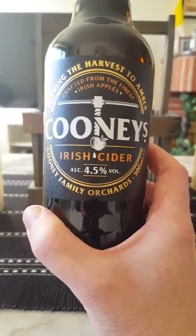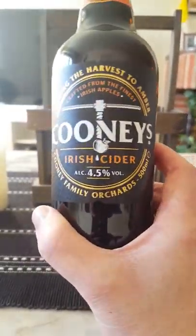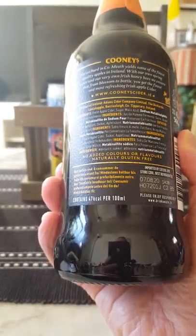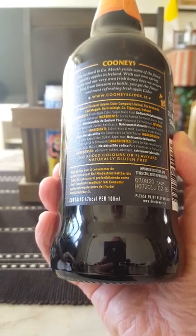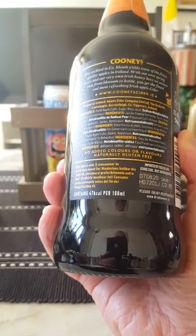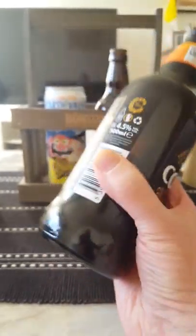Yeah, turning the harvest to amber, crafted from the finest Irish apples. It says: 'Our orchard in Cooney yields some of the finest quality apples in Ireland. With our own spring water and our very own Irish honey bees, we ensure that from blossom to bottle you get the finest and most refreshing Irish apple cider.'